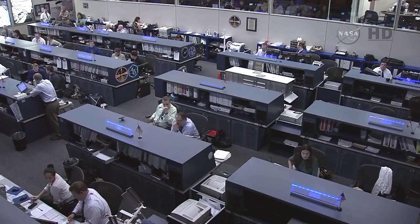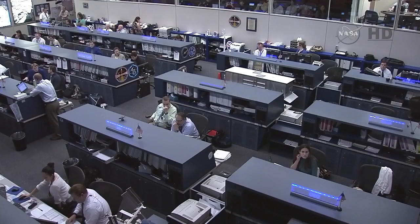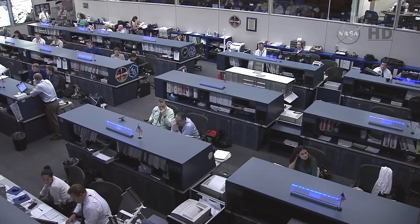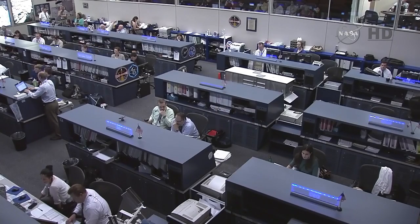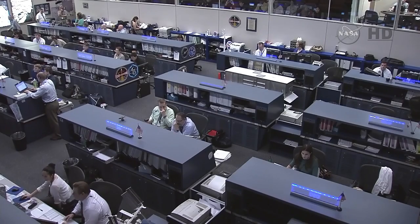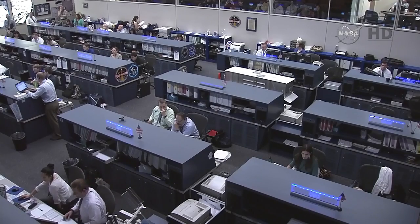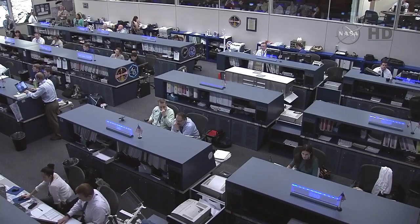Live view from Mission Control Center in Houston, Texas, where flight controllers in the International Space Station flight control room are watching the progress of Dragon flying on its own, beginning its rendezvous profile to the International Space Station, with a grapple planned for Friday morning at 7 a.m. Standing by for solar array deploy and confirmation. Once deployed, Dragon will begin a carefully choreographed series of Draco thruster firings to reach the station Friday.